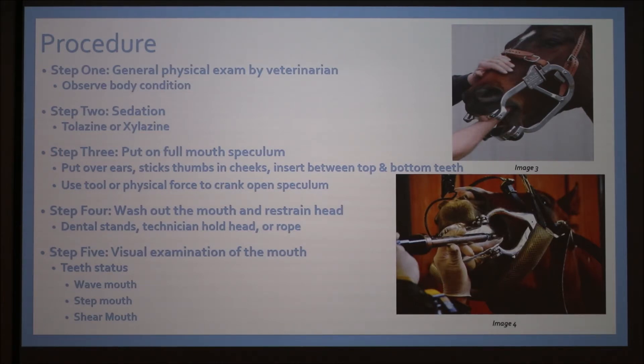Step four is to wash out the mouth and restrain the head. One veterinarian I worked with had a dental stand — the vet tech holds the horse's head onto the stand with a hand behind the ear and on the bridge of the nose. If the horse spooks, it can easily back up and we can reposition it. Another veterinarian used a larger halter-like device over the speculum tied by rope to a metal pole on the stockade. I've also heard of veterinarians using ropes over tree branches, which could be dangerous if the horse spooks.